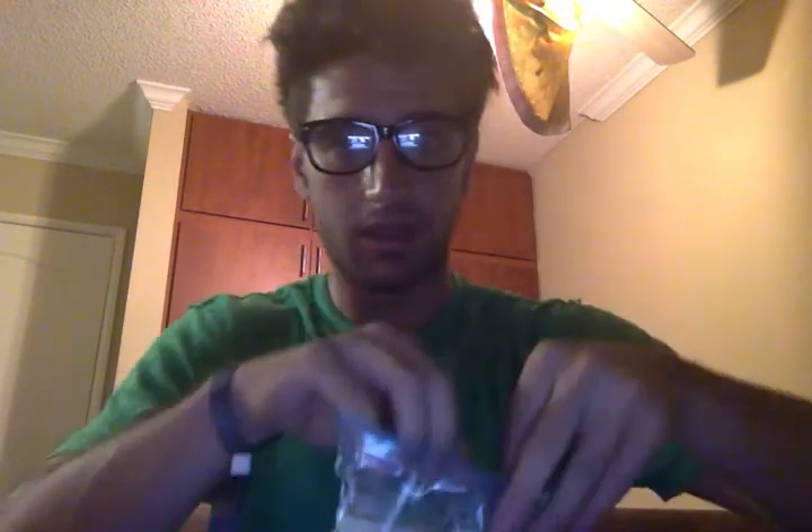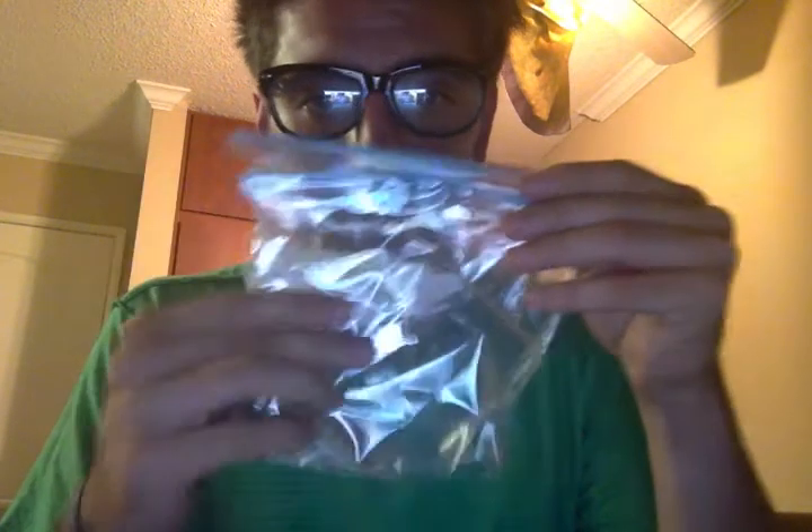I think this could be one of the greatest inventions that mankind has ever seen — the double bag, the nut diaper. It's a very new project and I'm still working out a lot of the issues.